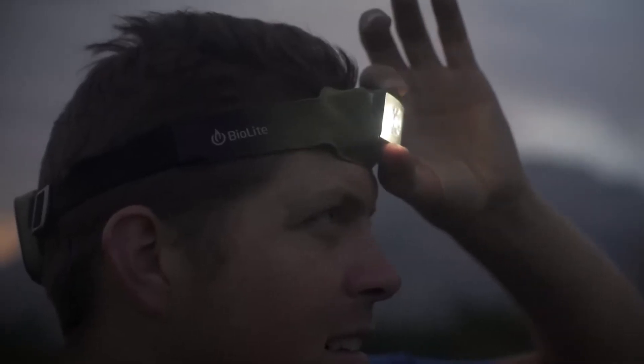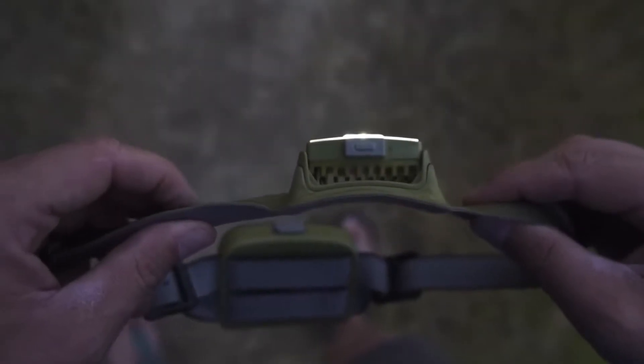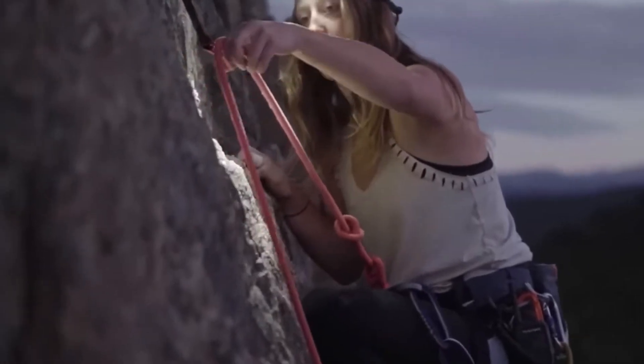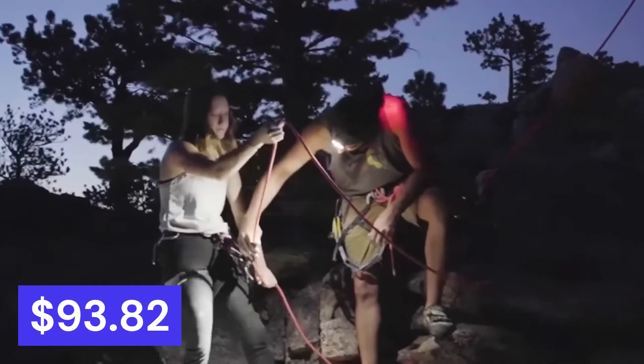Easily adjust brightness and settings to match your environment, choosing between dimmable red or white light, strobe mode, burst mode, and more. Enjoy the right lighting for every task at hand. The standout feature is its 3D slim fit construction, providing a comfortable and secure fit on your head. Adjustable clips ensure easy wearability for everyone. Get it now for $93.82.